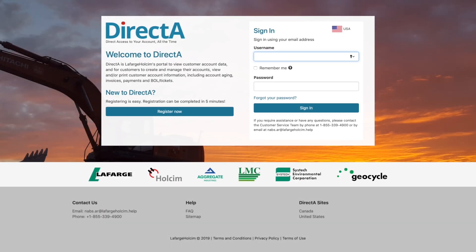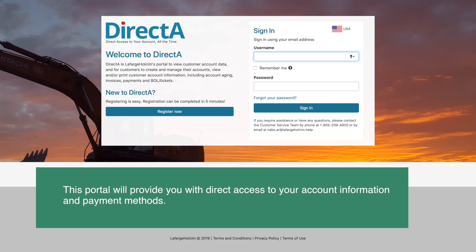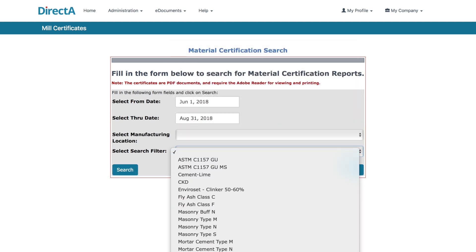We are excited to announce the launch of the new Direct Access Customer Portal. As our customer, this portal will provide you with direct access to your account information and payment methods. The Direct Access Customer Portal is a big leap forward, saving you time, effort, and money by helping you manage your account relationship in a more efficient manner.